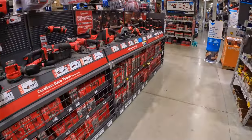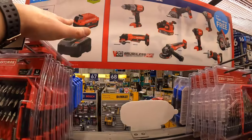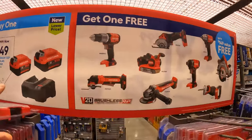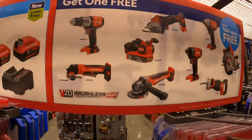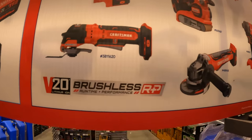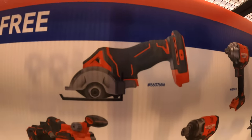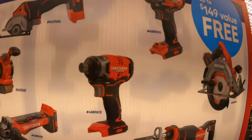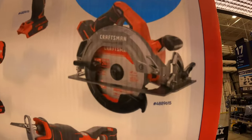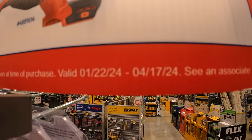Craftsman does have this deal going on still — $149 for this 2-tool combo kit, two 4 amp hour batteries, and a charger, and you get a free brushless RP tool. The tools you choose from are all brushless RP: hammer drill, multi-oscillating tool, paddle switch angle grinder, belt sander, 3-inch cutoff tool, quarter-inch hex impact driver, low range impact wrench, 7.25-inch circular saw, or full-size reciprocating saw. This deal is going on to April 17th of 2024.